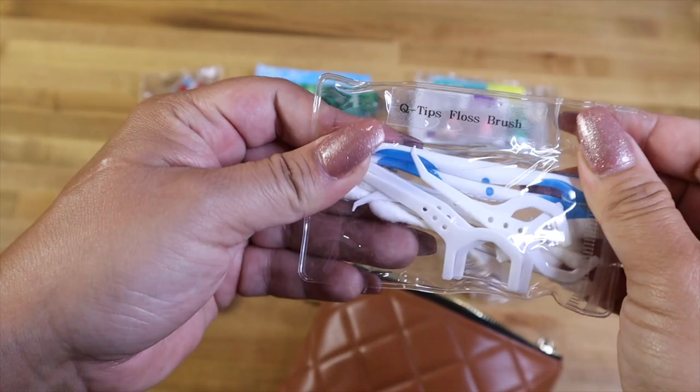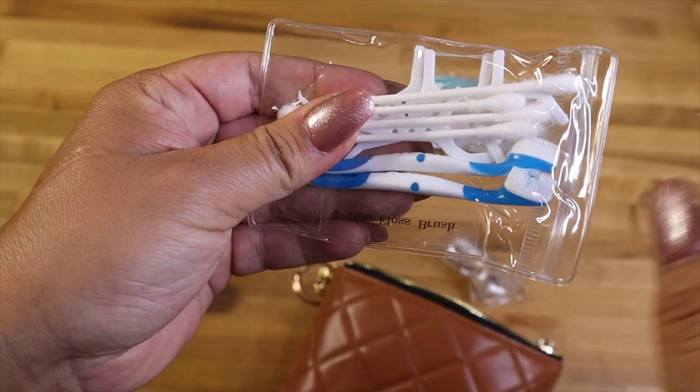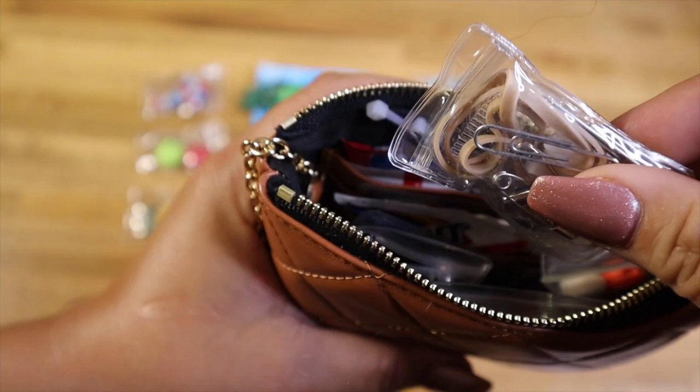You guys know this wouldn't be one of my bag videos without floss — I always have to have floss on me. I also have some Q-tips and some Wisps. These are like toothbrushes — if you've never seen them, they have a little bit of toothpaste in them and you just start brushing your teeth. They're pretty amazing. I'll be linking everything down below.